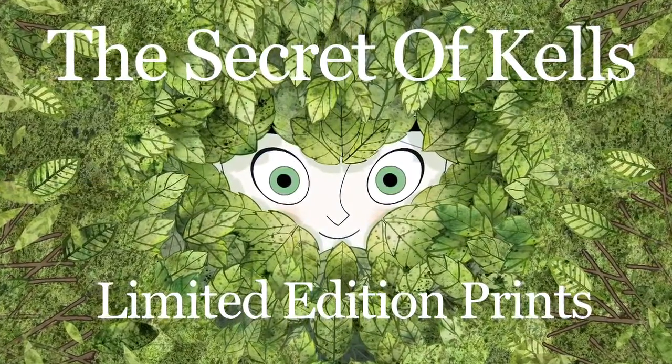Thanks for checking out The Secret of Kells limited edition prints. Over the years we had fans coming up to us very often looking for a way to own a piece of art from the film, and we were thinking how could we offer that to the people that were interested.